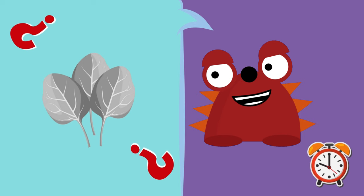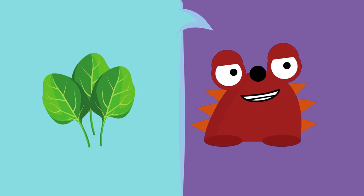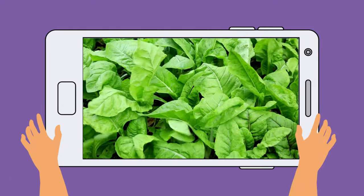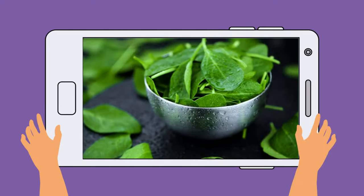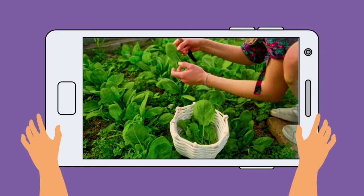We can eat this one raw or cooked! We can have it in a salad or in soup! It's the spinach! Say it loudly — spinach! Let's see some! See the spinach so green! Until it reaches our table, spinach is planted and harvested!